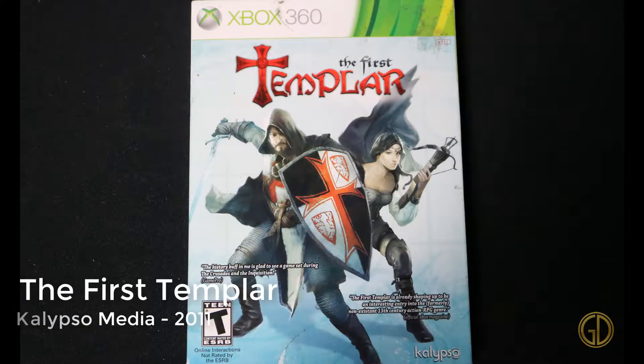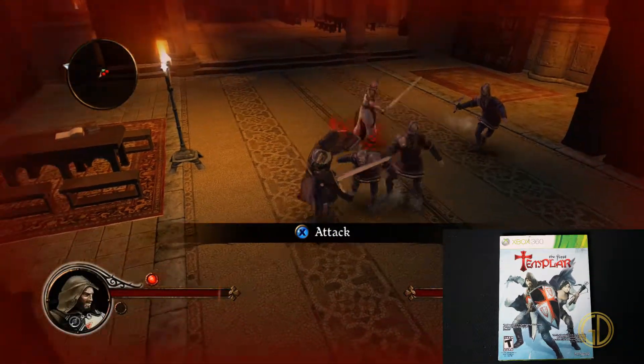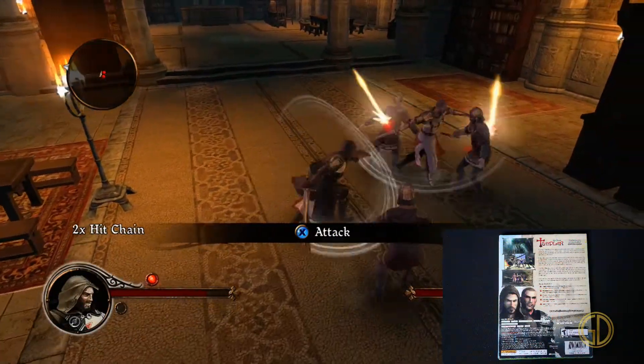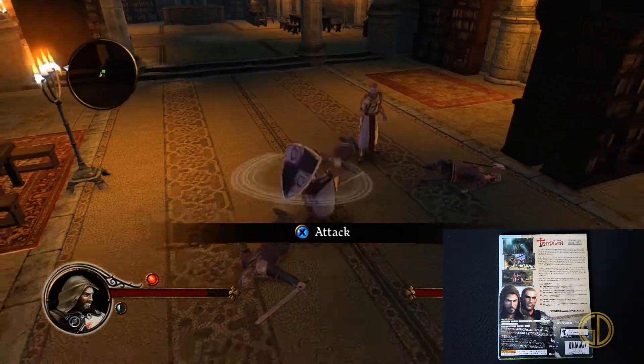The First Templar was released by Calypso Media in 2011, and this is a game I would classify as kind of a hidden gem on the 360. It's super fun — it has a very medieval times, Assassin's Creed kind of feel to it, but at a much lower budget.